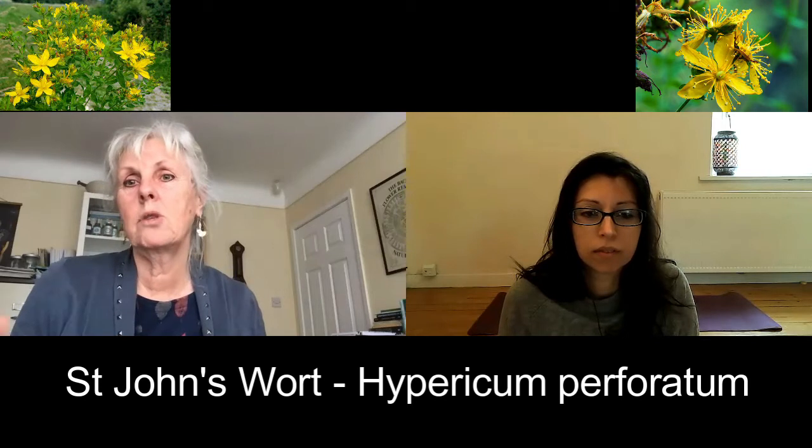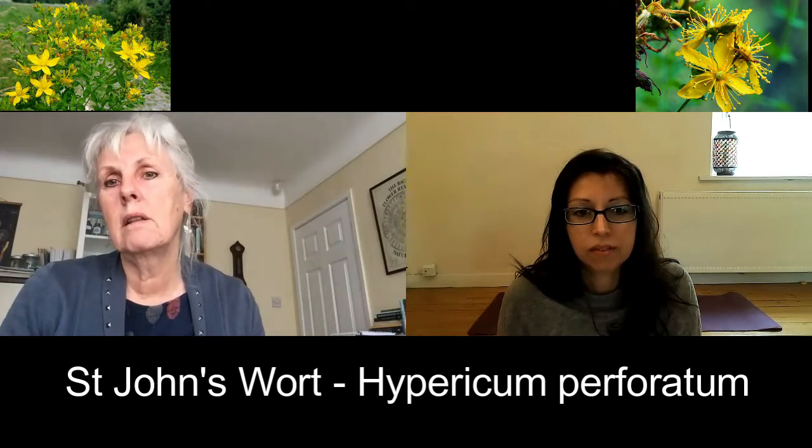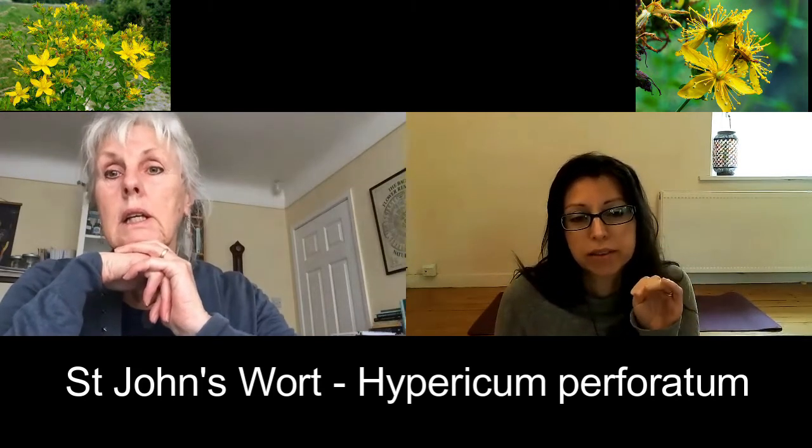I don't really do much feeding at all — I let it find its own roots and its own earth. How does hypericum spread? Does it spread by a root system or by seeds?